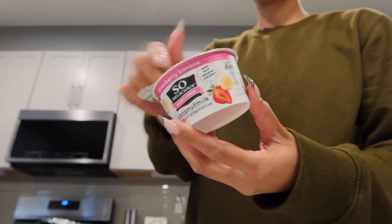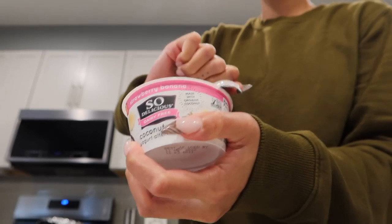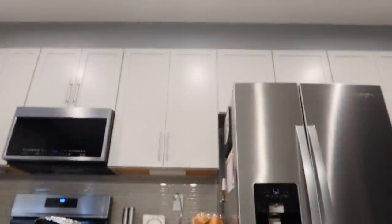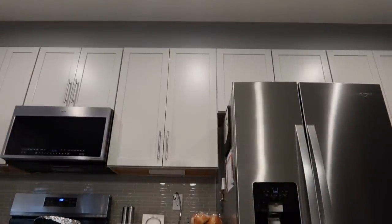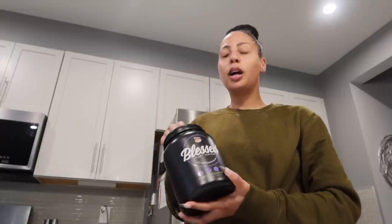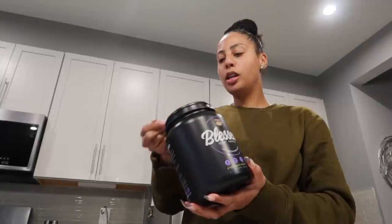So I figured I would try adding some blueberry pie Blessed protein — it's the fruitiest protein powder I have, so it must be good. I don't care if you're dairy free or not; this stuff is so good. I like the raspberry — that was my personal favorite. I ended up tracking half a scoop, and that's about 11 grams of plant-based protein. So for a snack, I'll take the 11 grams of protein. Definitely check out Blessed.